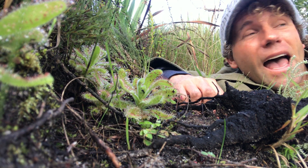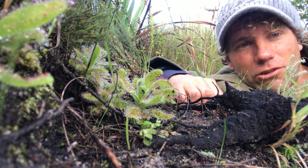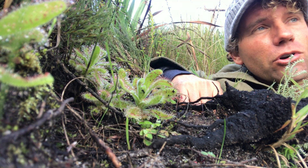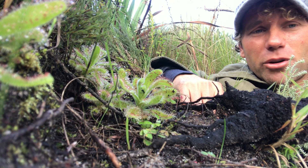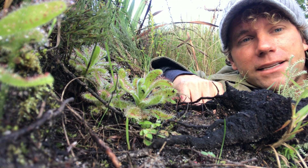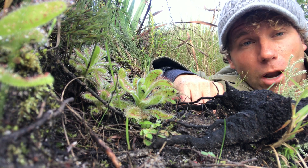I'm on the slopes of Table Mountain, right next to one of the walkways going to the top. Alongside these walkways there's a plant that grows here that's really unique, and I don't think a lot of people know about them or really see them whilst walking up because they're so hidden away. It's one of South Africa's carnivorous plants.